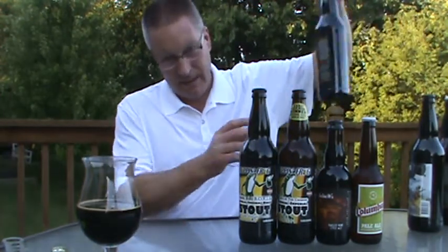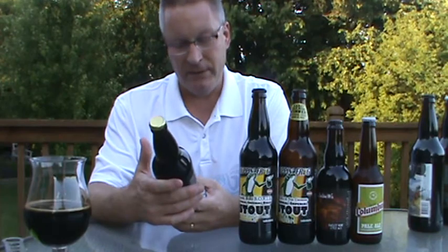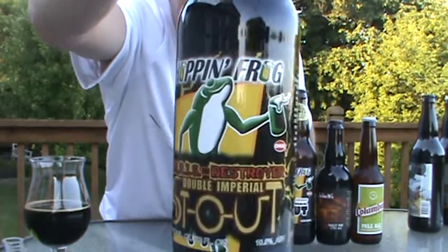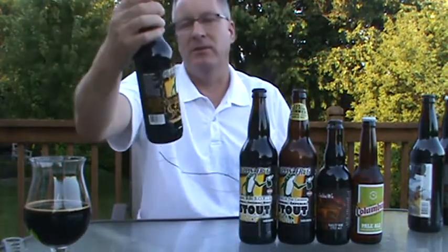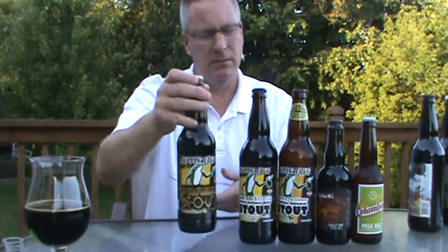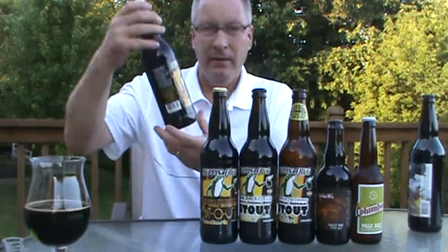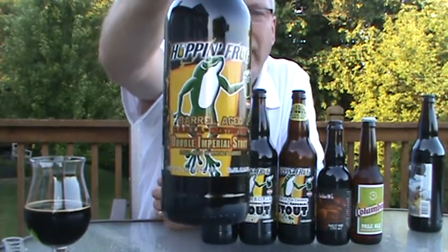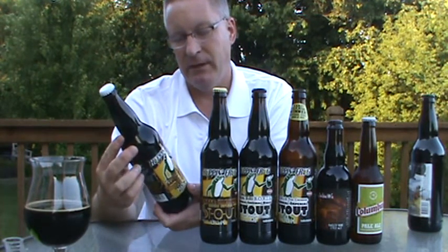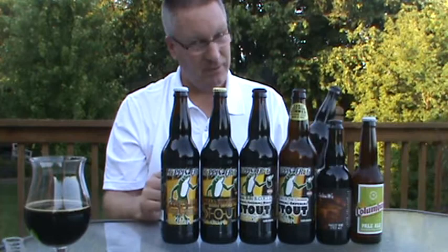Not to get away from Hoppin' Frog, but I've got Doris the Destroyer — Double Imperial Stout, 10.5% ABV, another one from Hoppin' Frog. Doris is the Double Oatmeal Russian Imperial Stout. And then the barrel aged version — Barrel Aged Doris the Destroyer Double Imperial Stout, aged in whiskey barrels, 10.5% ABV. You see a theme here — this guy knows what I'm loving.